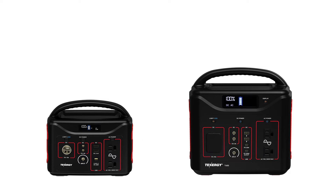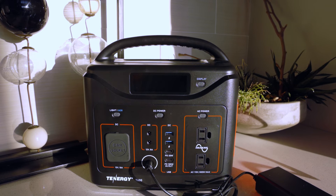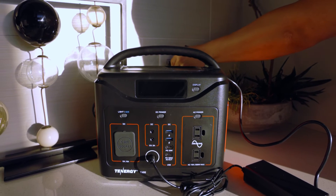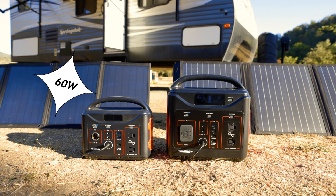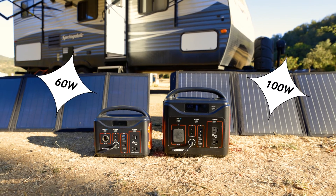Both power stations can be charged using a wall adapter, a USB-C charger, a car charger, and/or a solar panel. It takes about 7 to 8 hours to recharge both the T320 and the T600 from 0 to 100% using an AC adapter. We recommend using a 60-watt solar panel for the T320 and a 100-watt solar panel for the T600 for the best results.